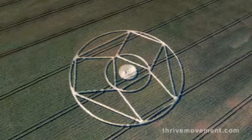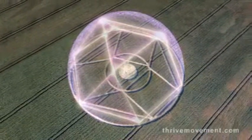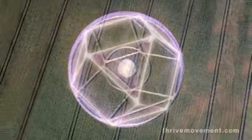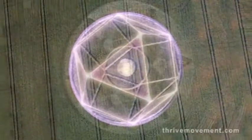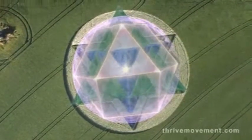And here is the vector equilibrium, and the related pattern of 64 that we saw encoded in the arts of so many ancient cultures.